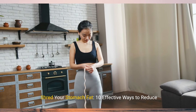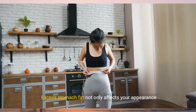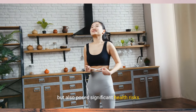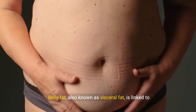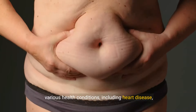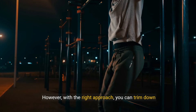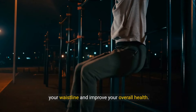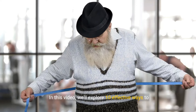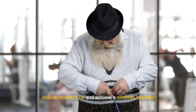Shred Your Stomach Fat: 10 Effective Ways to Reduce Belly Fat. Excess stomach fat not only affects your appearance, but also poses significant health risks. Belly fat, also known as visceral fat, is linked to various health conditions, including heart disease, diabetes, and metabolic syndrome. With the right approach, you can trim down your waistline and improve your overall health. In this video, we'll explore 10 effective ways to reduce stomach fat and achieve a slimmer, healthier midsection.